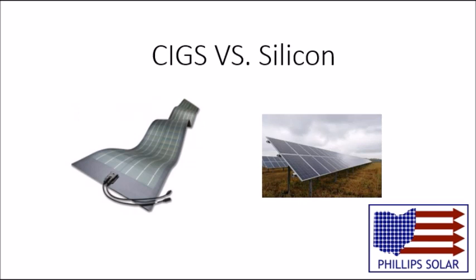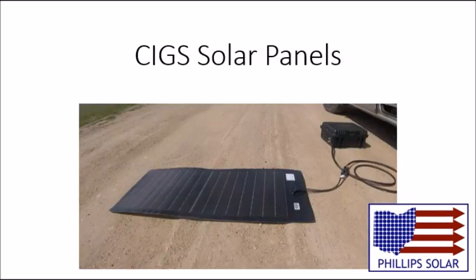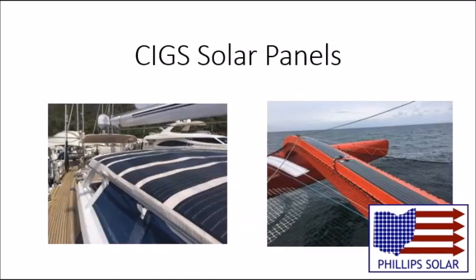So what makes CIGS panels better than silicon panels? One of the key CIGS characteristics is that it extracts energy from a larger light wave spectrum. This means it gets more energy out of overcast skies and morning and evening light. Also, the CIGS panels are extremely flexible and durable because of their stainless steel film backing. This makes them impact and shatter resistant, as well as able to contour to their mounting surface.